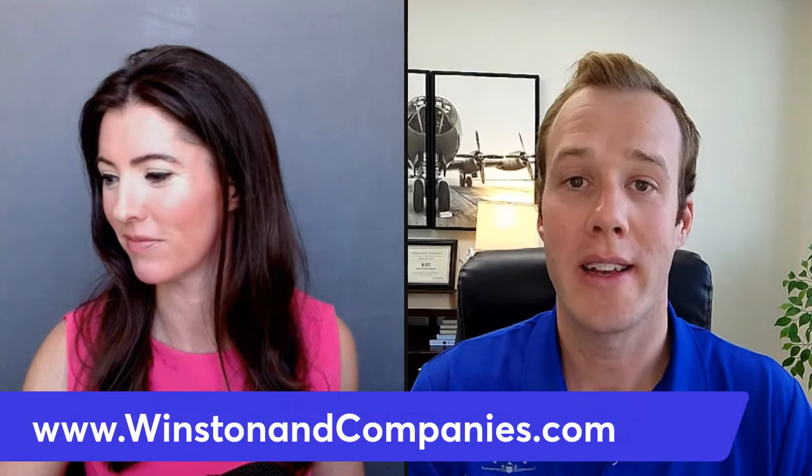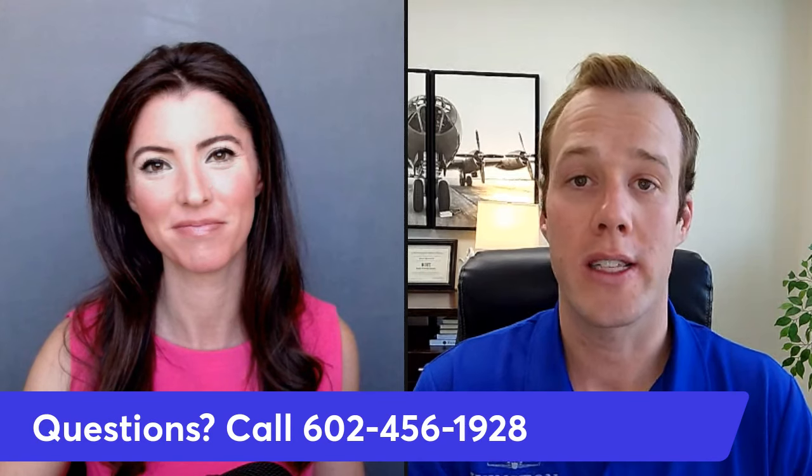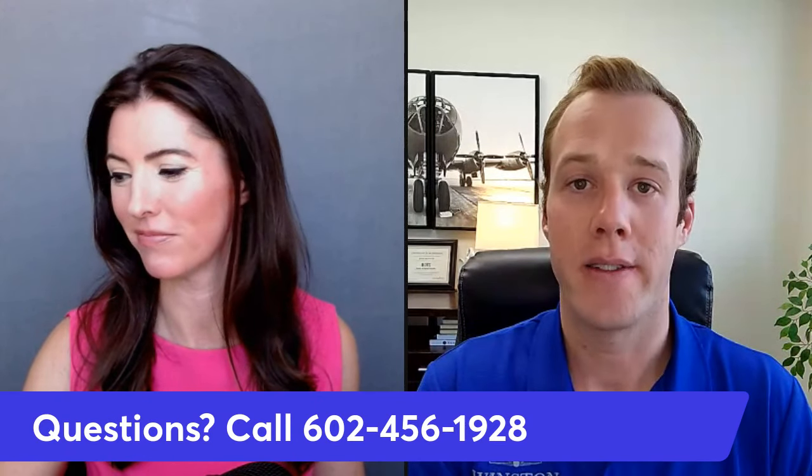The best way to reach us is online or via phone. Our website is winstonandcompanies.com. You can schedule an appointment right there, or give us a call at 602-456-1928. We'd be glad to visit with you further.